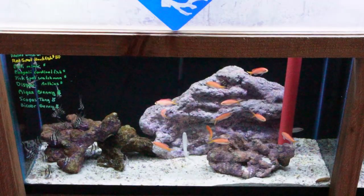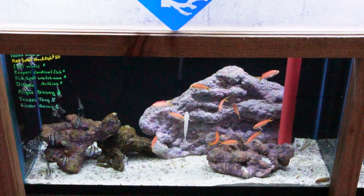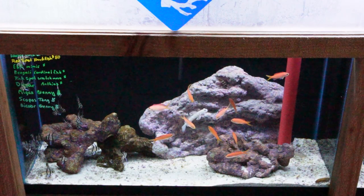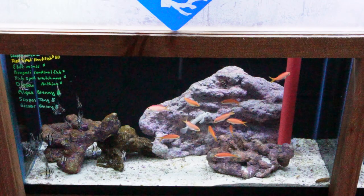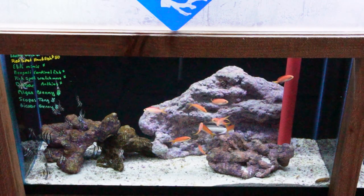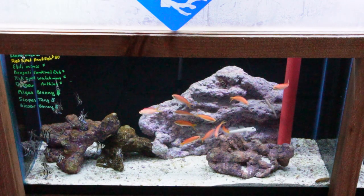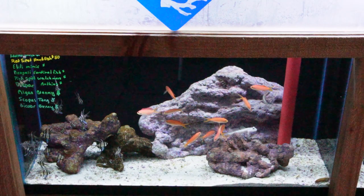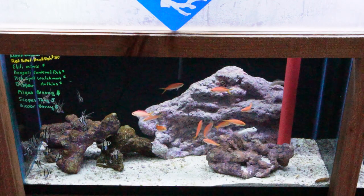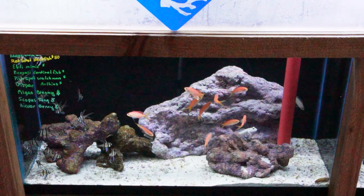Down bottom here we have another beautiful grouping of anthias — these look like dispure anthias. There's also a great shoal of Bangai cardinalfish; these are always a good option for your smaller reef tanks, very peaceful and kind of a mid-swimming, very active fish to add to a lot of your more peaceful setups. Looks like there's also a small scopus tang, a beautiful pink spot watchman goby, and a wonderful ibley mimic tang — probably three and a half inches in size, a decent size to start out with. There's also a red spot hawkfish and an adorned wrasse that have been doing quite well for us here.